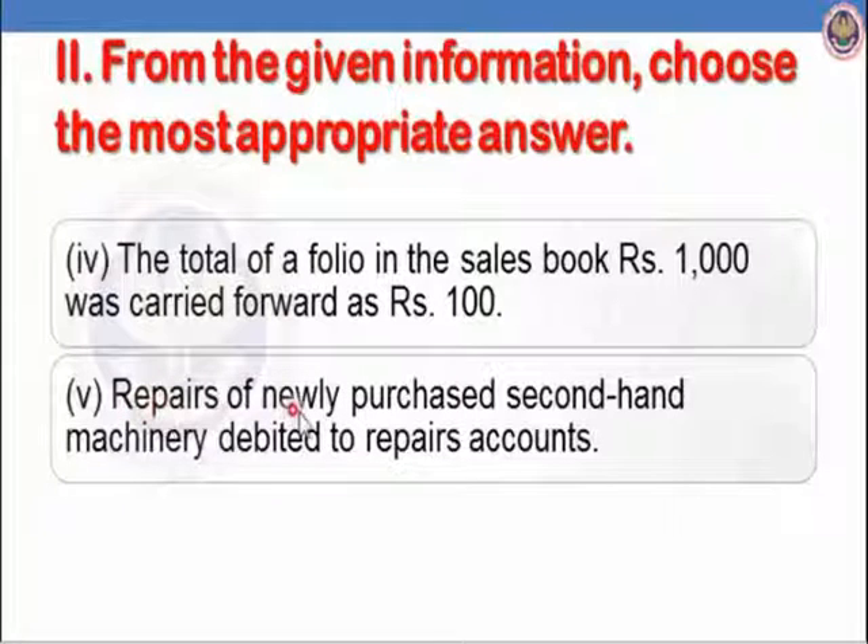Fifth: repairs of newly purchased second-hand machinery debited to repairs account. If we debit the repairs account instead of the newly purchased machinery, it is the error of principle itself — capital expenditure is shown as revenue expenditure.